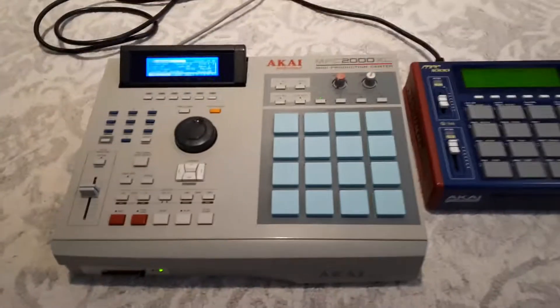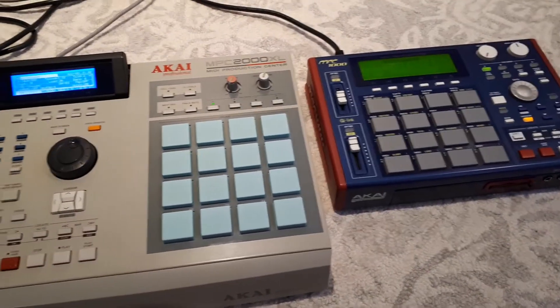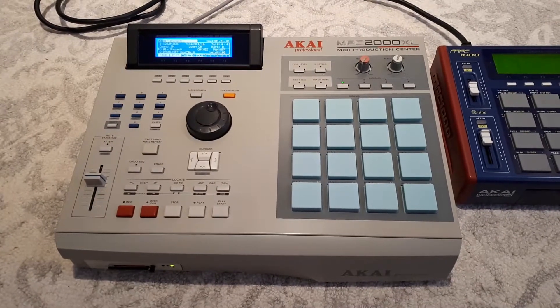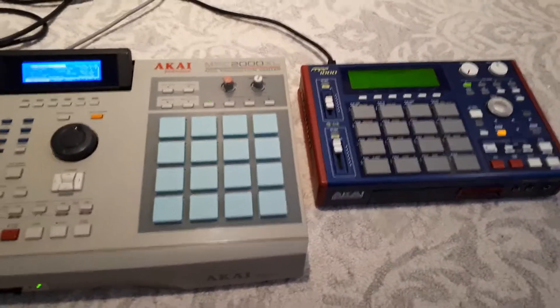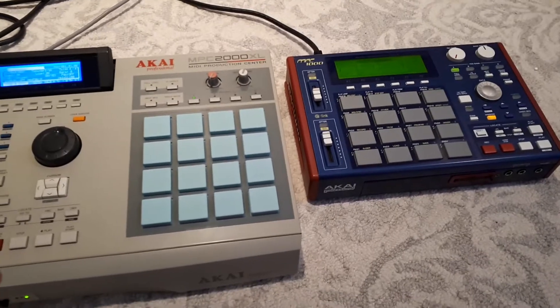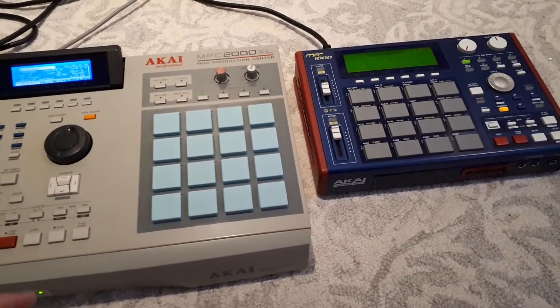As for the versus on this 2000 XL and the 1000, I am going to be selling the 2000 XL — which I never thought I'd do — and keeping the 1000. I'll tell you why. The 1000, even though it's smaller — I could get a 2500 — but I like the smaller footprint. I like it a lot, actually.